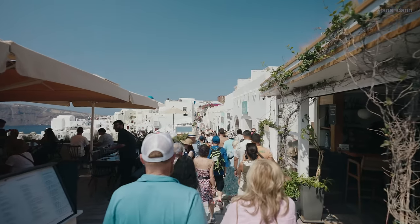The only downside of staying in Ia, since it's the most popular village here in Santorini, is the crowds. Since it is summer here, there are hundreds of people.